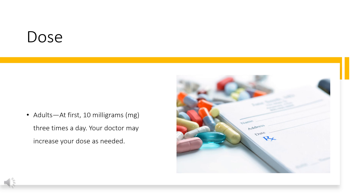For oral dosage form — extended-release tablets: Adults, at first 30 or 60 mg once a day. Your doctor may increase your dose as needed. However, the dose is usually not more than 90 mg once a day. Children: use and dose must be determined by your doctor.